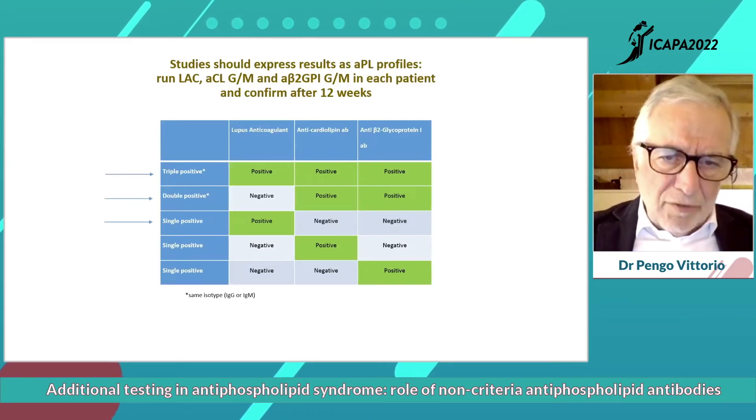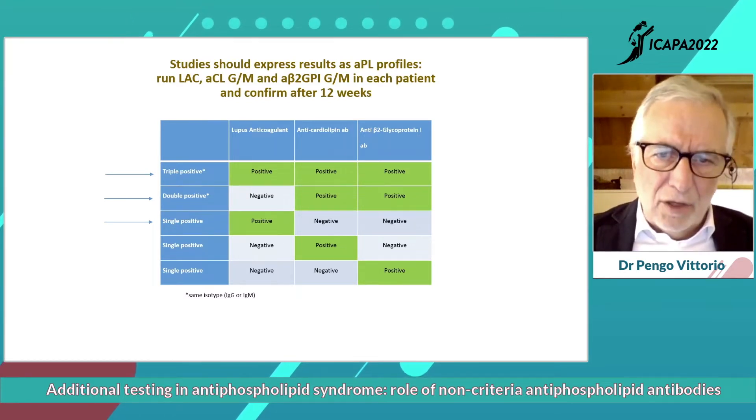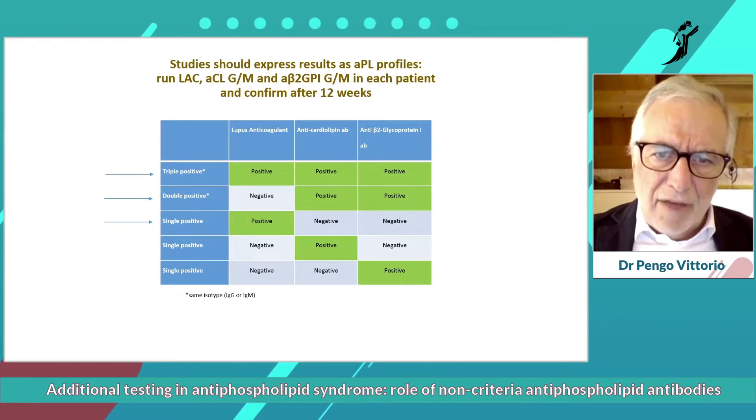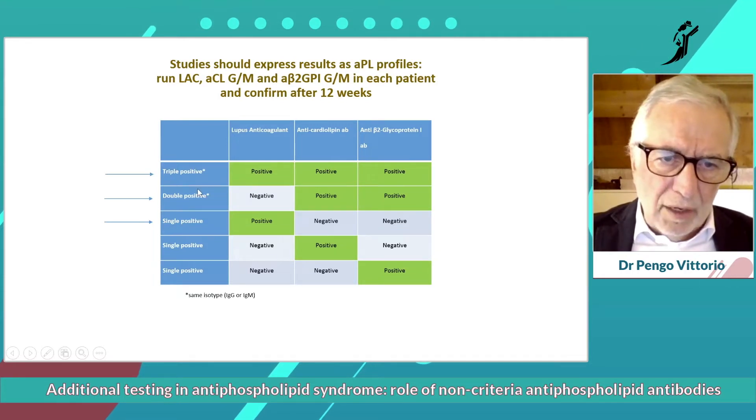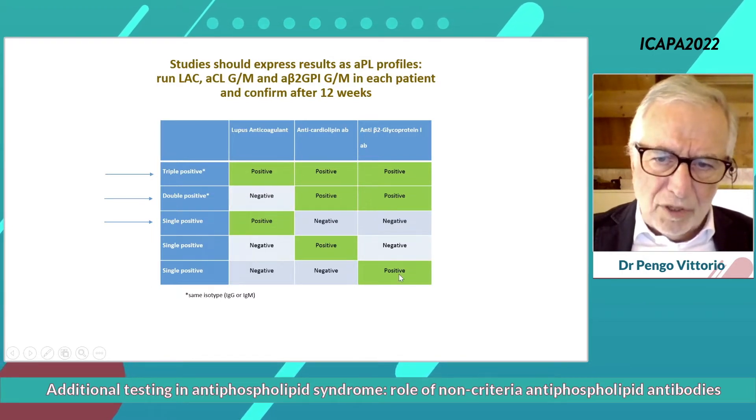When you check for the presence of antiphospholipid antibodies, you can have this kind of antiphospholipid profiles. You can have everything positive — lupus anticoagulant, anti-cardiolipid, and anti-beta-2 GP1 — double positivity with negative lupus anticoagulant, or a single positive test.